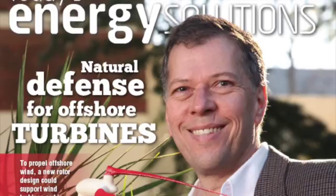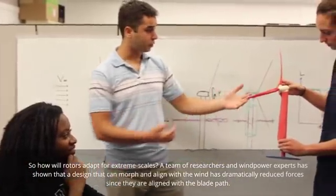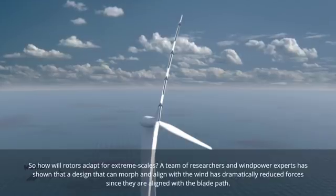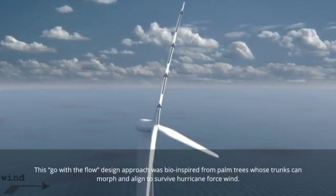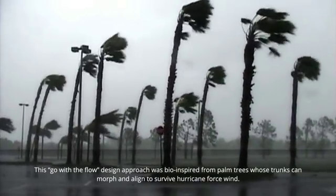So how will rotors adapt for extreme scales? A team of researchers and wind power experts has shown that a design that can morph and align with the wind has dramatically reduced forces, since they are aligned with the blade path. This go-with-the-flow design approach was bio-inspired from palm trees, whose trunks can morph and align to survive hurricane-force winds.